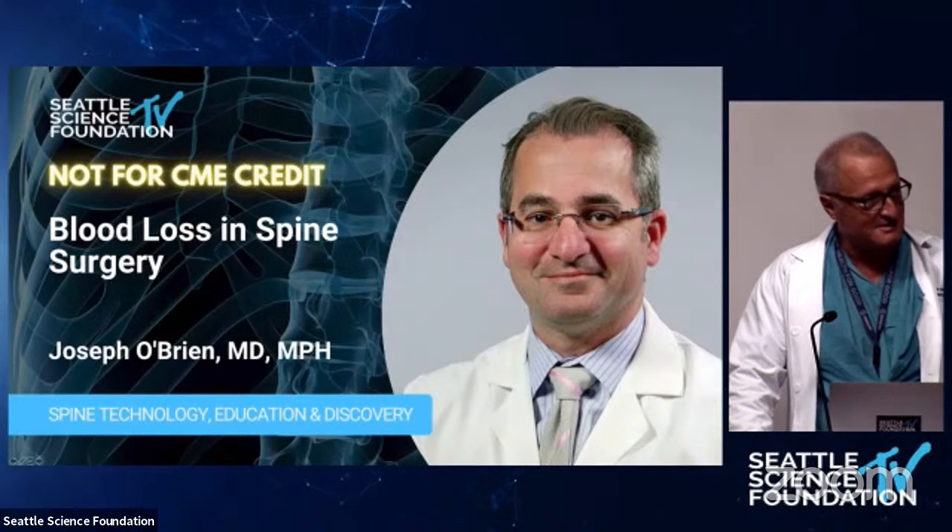We have a couple of cases on this pre-Thanksgiving, November 17th, that show the highs and lows of blood loss and how many factors play into this. One of our fellows, Dr. Nathan Pratt, is going to introduce himself and take the lead. We'll have a debate and discussion about some other variables.